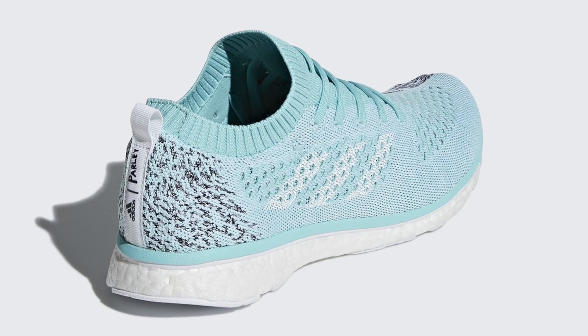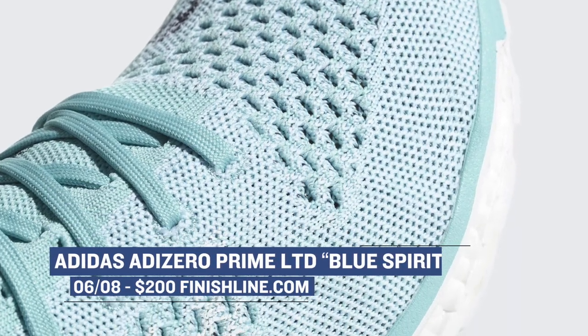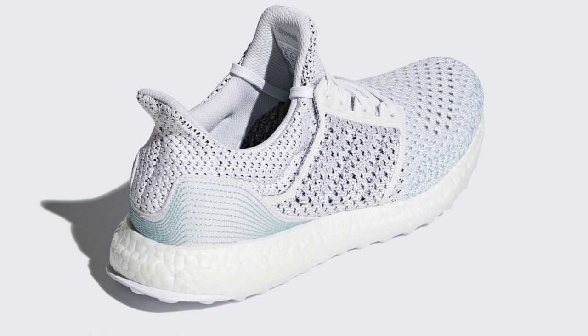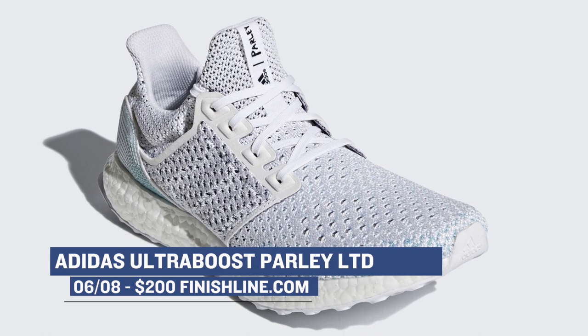Adidas actually has a couple releases up their sleeve this week as well. The first one is the Adidas Zero Prime Knit Limited — one of the more exclusive releases from the brand when it comes to running shoes. You can grab those in the Blue Spirit colorway for $200. Also releasing in limited fashion is the Adidas Ultra Boost Parley in a limited edition colorway. The philosophy behind the Parley collection is really dope, and I'm glad to see more of these models getting into the public. You can grab those in a footwear white colorway over at Finish Line for $200.